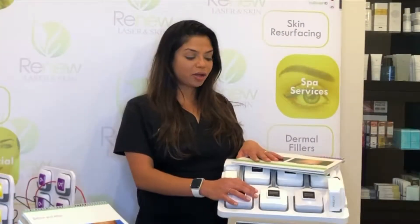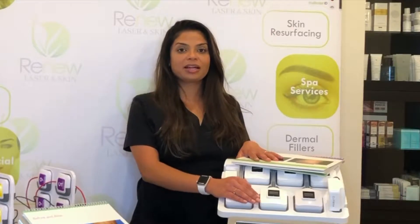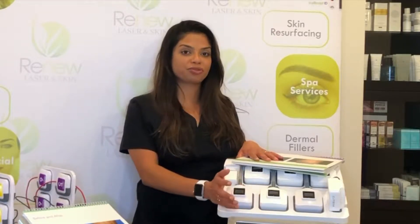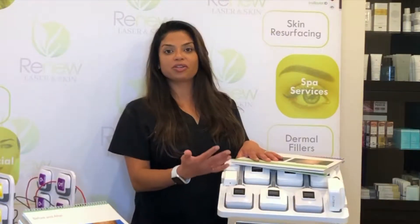Let's talk about the TruSculpt ID, which is what we use to actually get rid of fat cells in your body. The way the TruSculpt ID works is that it takes the fat cell to its temperature extreme — by doing that, you're bursting the fat cells and your body will eventually get rid of them.